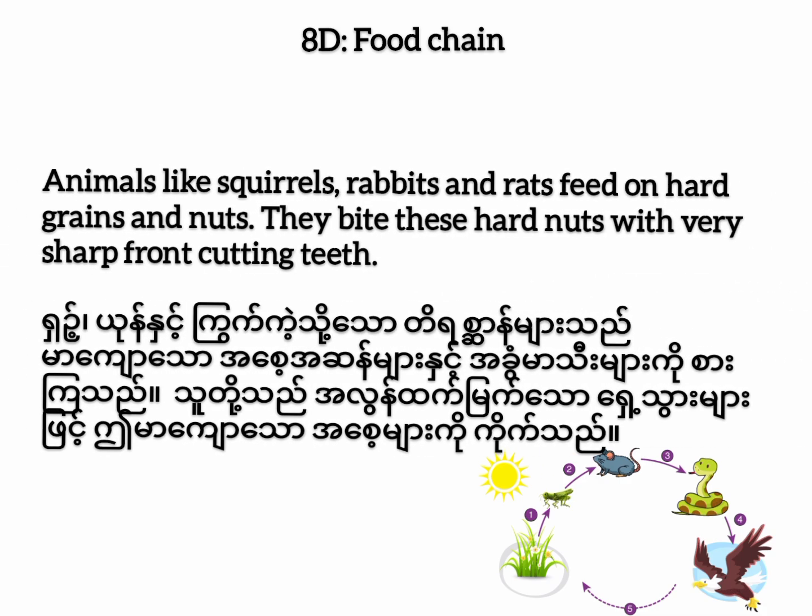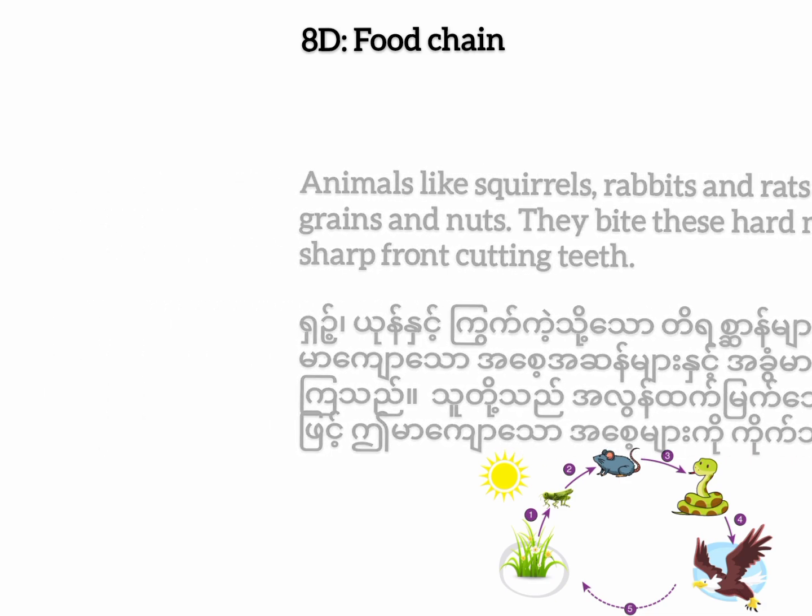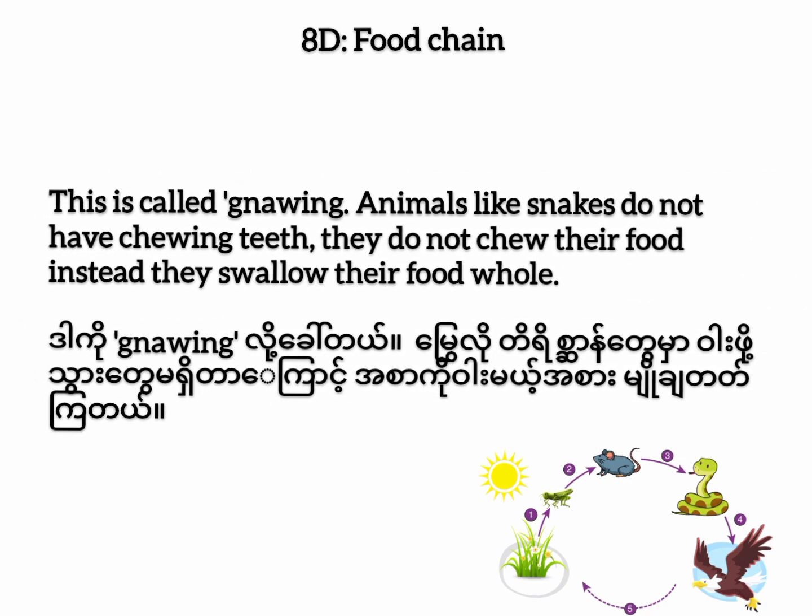Animals like squirrels, rabbits, and rats feed on hard grains and nuts. They bite these hard nuts with very sharp front-cutting teeth. This is called gnawing.